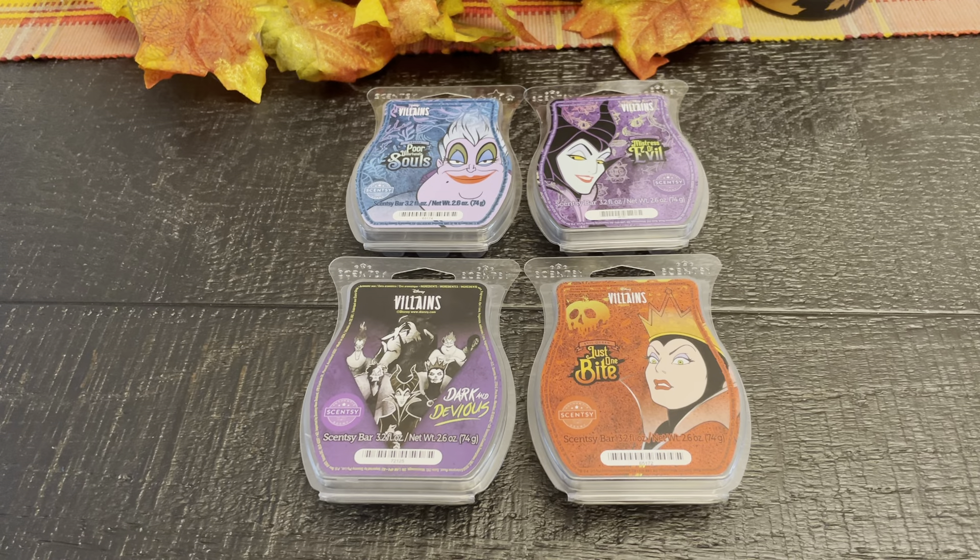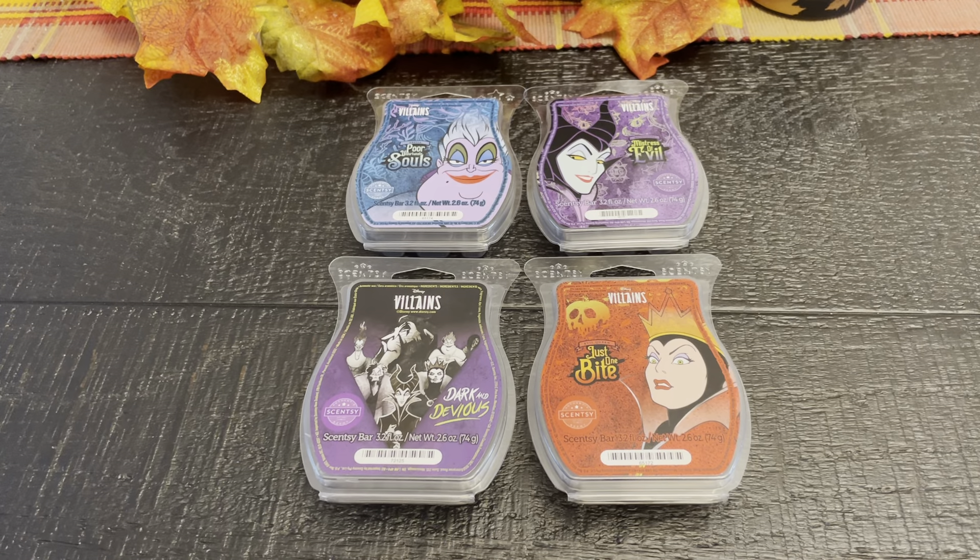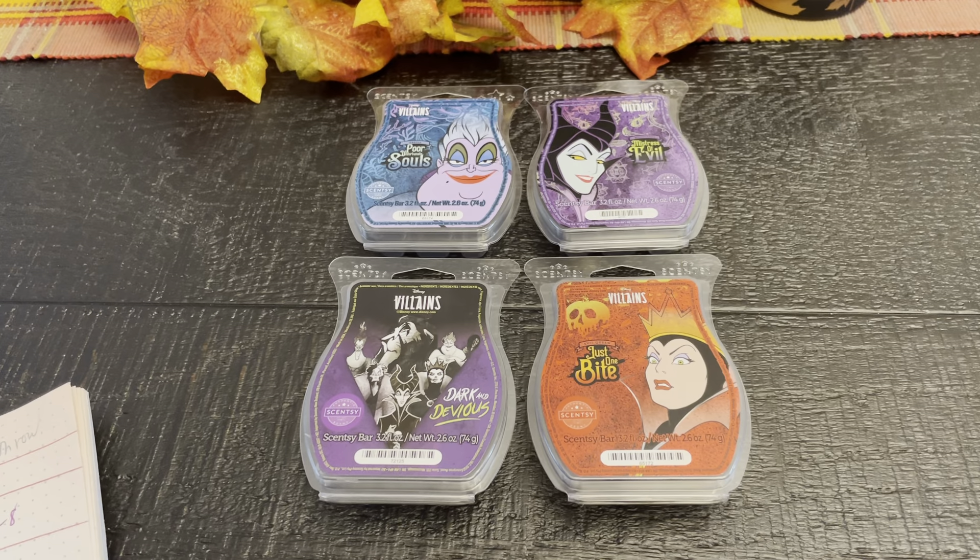Hey friends, it's Ramona, your Independent Scentsy Consultant. Welcome back to my warm reviews on the Villains Collection that was released a week or two ago. I have been melting these over the weekend, so I do have some thoughts — mostly similar to what I thought on cold, but now I have warmed them so I can tell you a little bit more what I think about them.